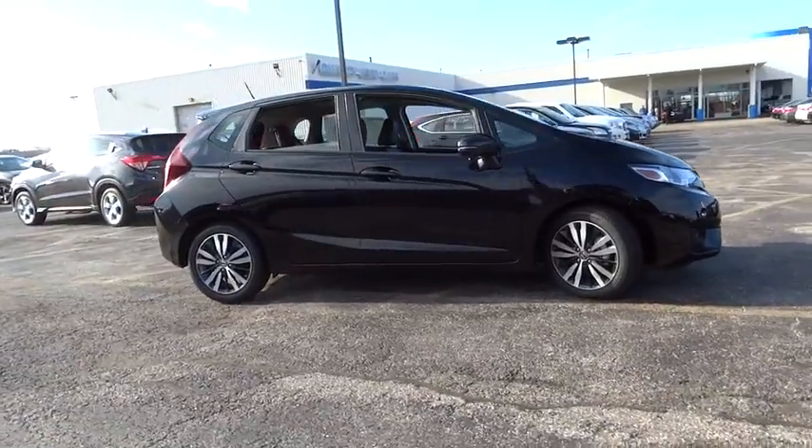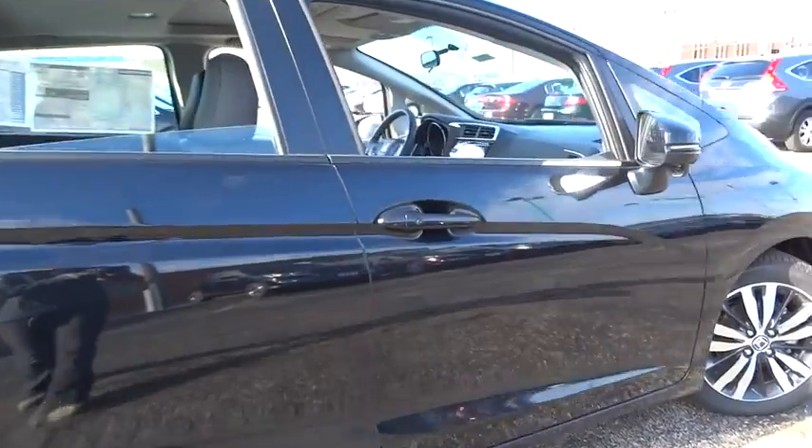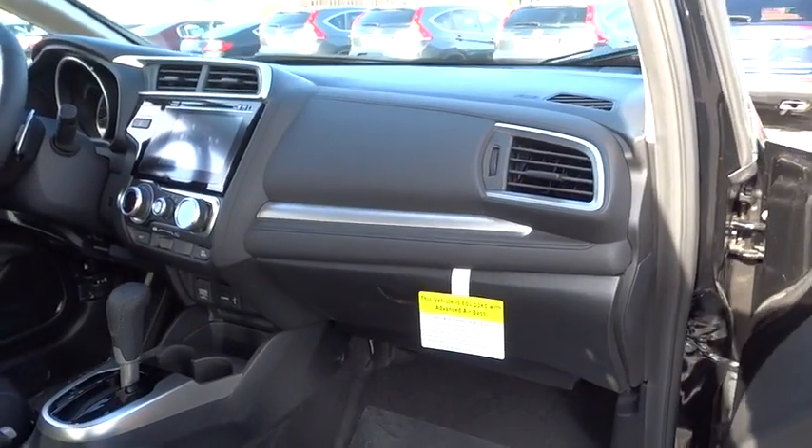Here are some of this vehicle's great options: stability control, traction control, keyless entry, navigation system, anti-lock braking system, steering wheel audio controls, and backup camera.